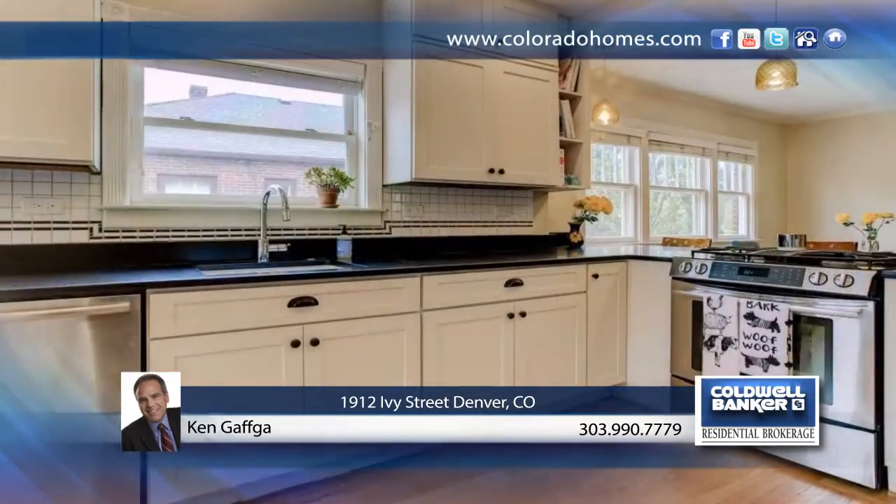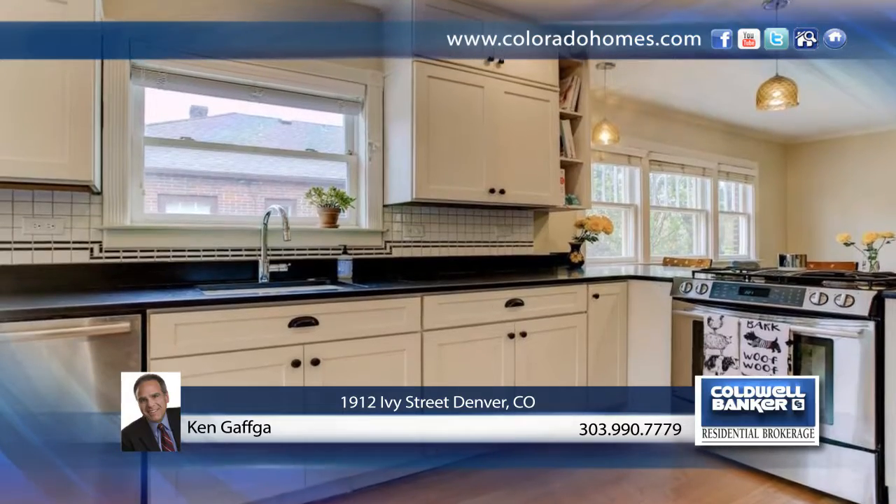The open floor plan flows seamlessly into the ample dining room and the beautifully renovated kitchen with Eden Nook, where friends will gather for entertaining evenings and family will build everlasting memories.